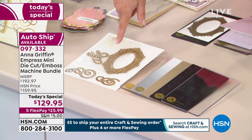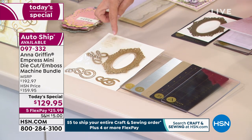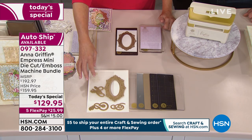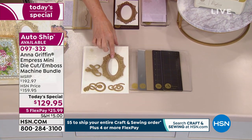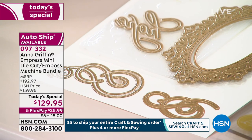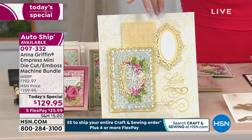We put a starter set together — we like having some things to work with right away, especially for new people who've never done this before. You're getting a 3D embossing folder with a pattern, and then five cutting dies: a large frame with an oval in the center, the word 'hope,' and two flourishes. They're cut here on a little board so you can see what they look like when cut out or embossed.